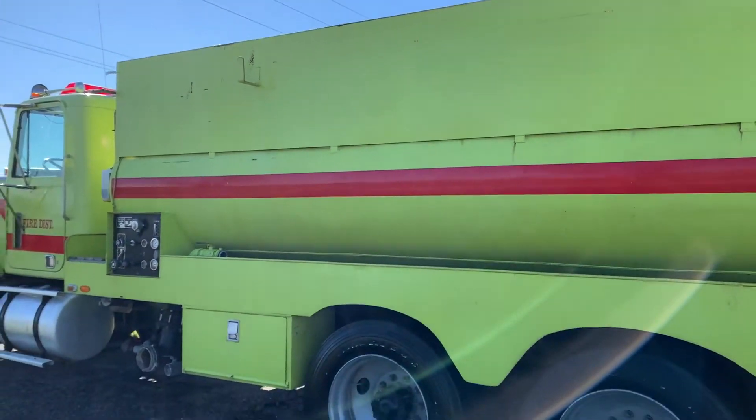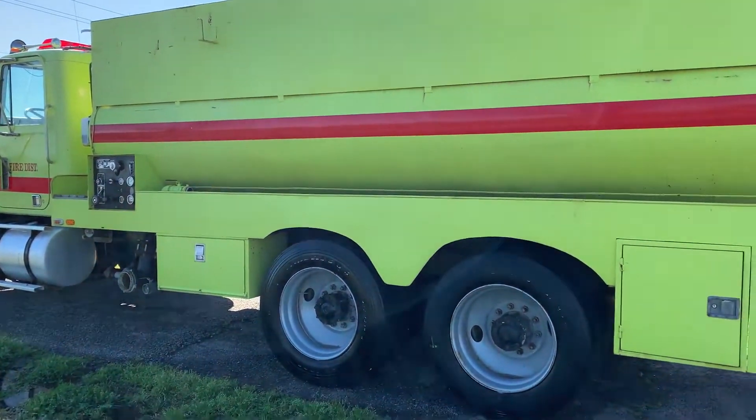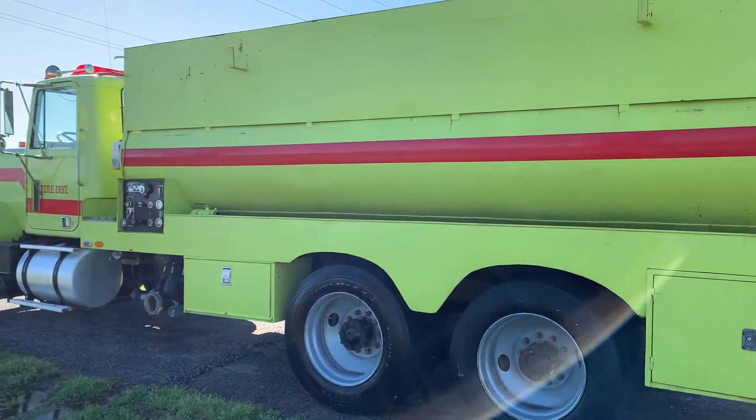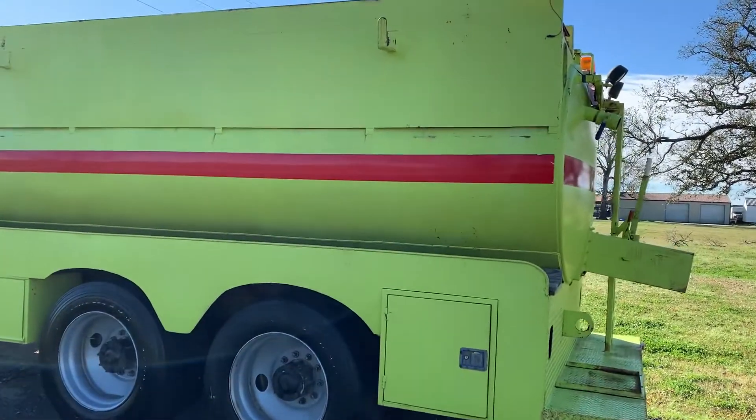This truck can be used for a number of things. With that big Cummins engine, if you don't need a water truck, take the tank off and make one heck of a hauler. Or if you need a water truck, you really can't go wrong with this unit — it has that big Cummins engine, the Eaton transmission, and the big, nice water tank.